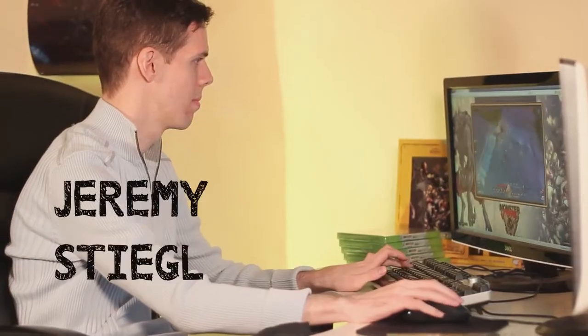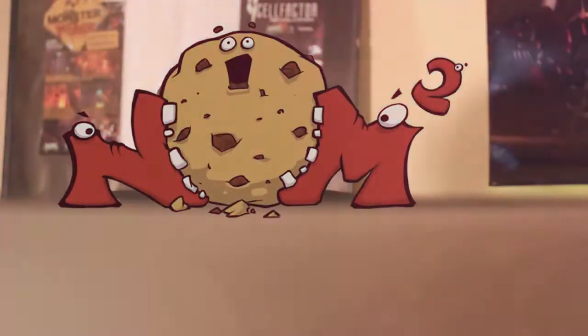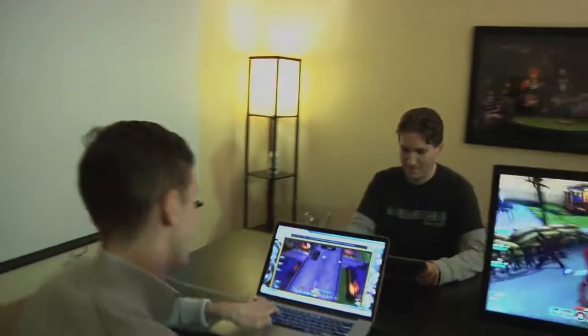My name's Jeremy Stiglitz, and I'm the co-founder and CTO of Trendy Entertainment and the director of NomNom Games. We're making a really cool game called Monster Manus Online, which is a shooter role-playing game. And what's really special about this game is that you can play it on any device no matter what.